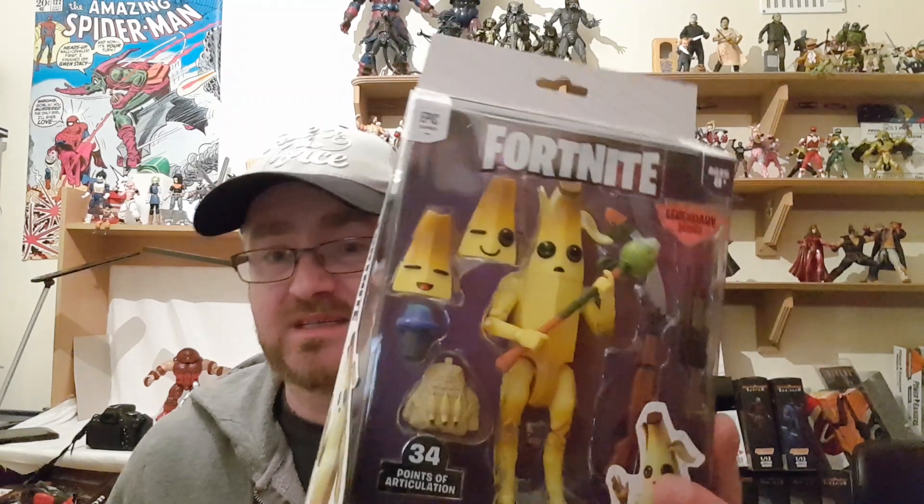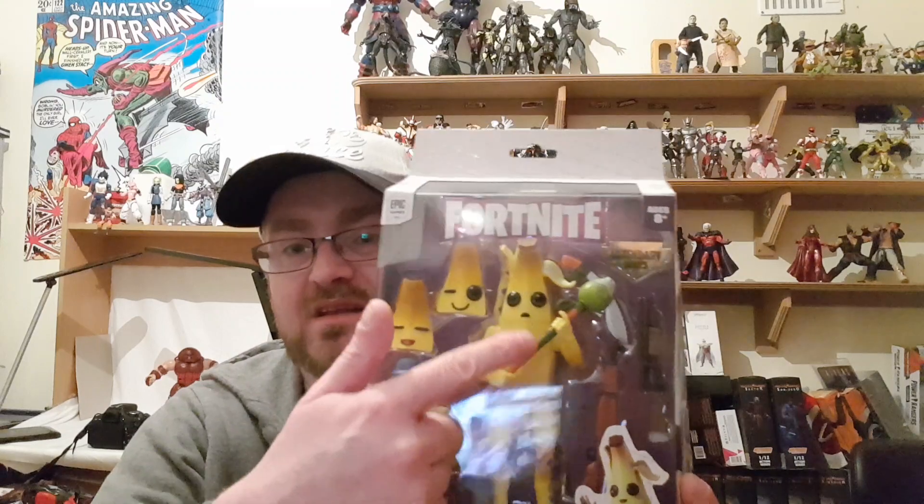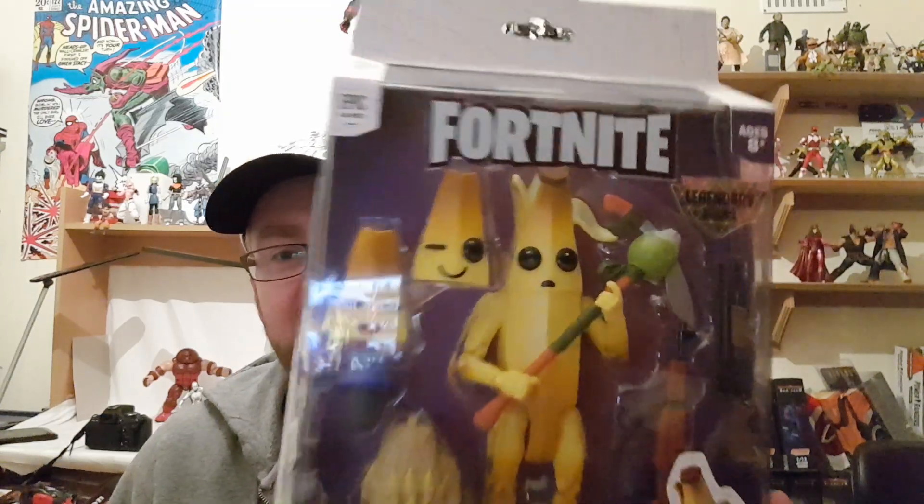My last figure is a Fortnite figure — Peely. You might ask why, and honestly I'm not entirely sure, but he looks so funny and that face alone sold me. He comes with some great weapons, loads of heads and accessories, and I just think he makes for a mad-looking action figure. He just reminds me of Bananas in Pyjamas from years ago — should've got two of them and put them in pyjamas. But that's my haul for this week!